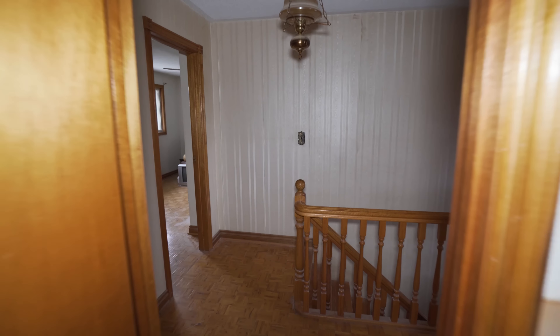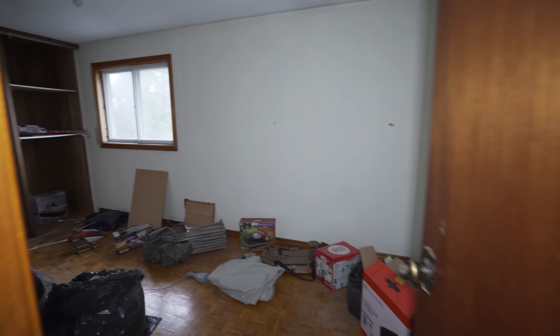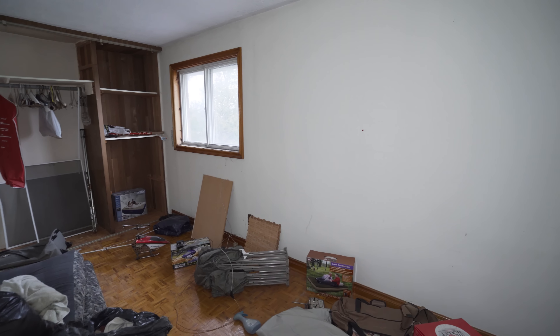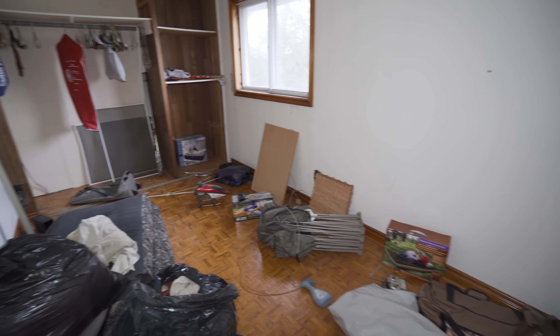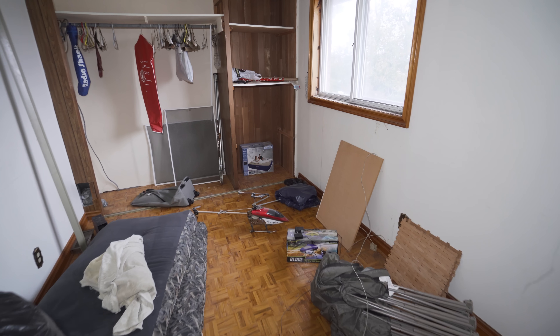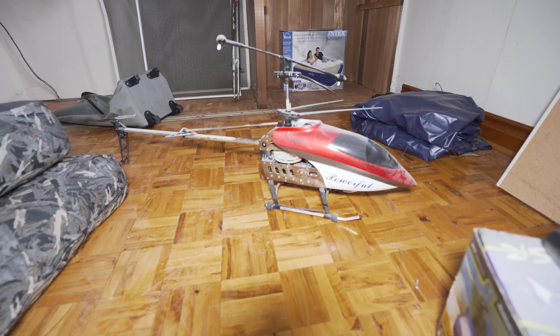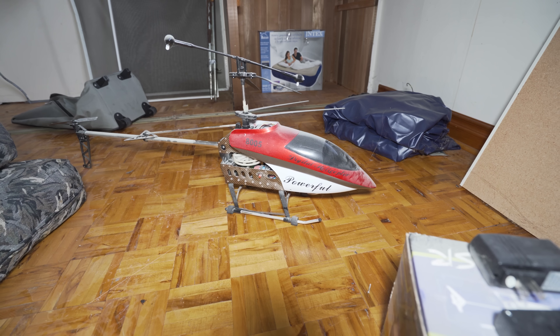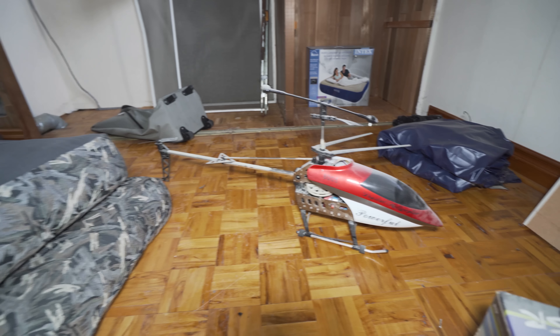This looks like the spare room, but there's actually quite a bit of stuff left in here. Hey, my grandpa had this helicopter — it's a very cool little helicopter, it's big but it's a fun thing to fly. We used to do it at this place, so that was pretty cool.